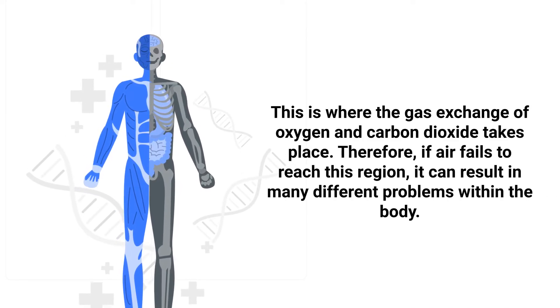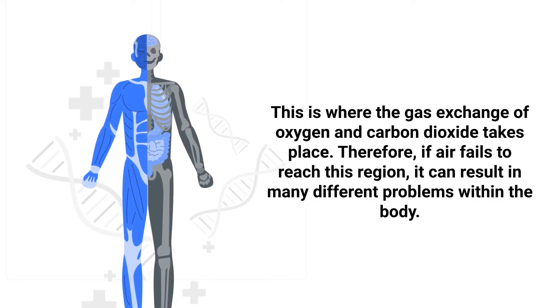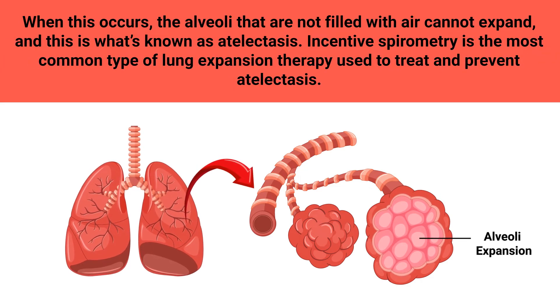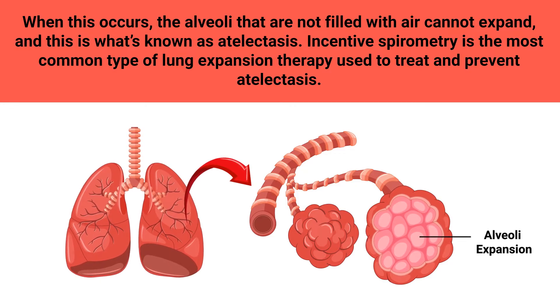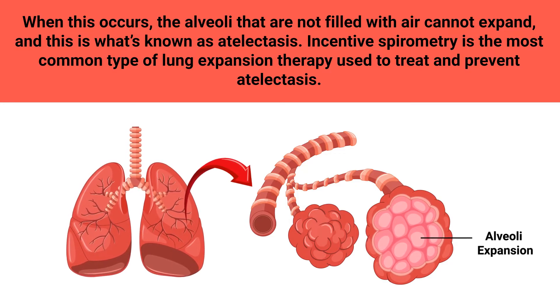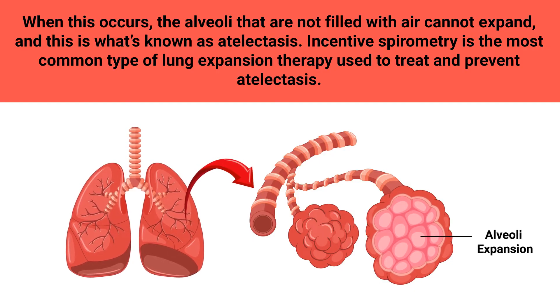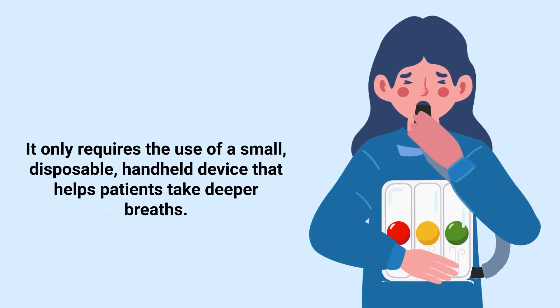If air fails to reach this region, it can result in many different problems within the body. When this occurs, the alveoli that are not filled with air cannot expand, and this is what's known as atelectasis. Incentive spirometry is the most common type of lung expansion therapy used to treat and prevent atelectasis.